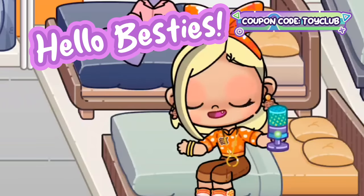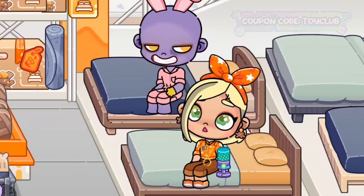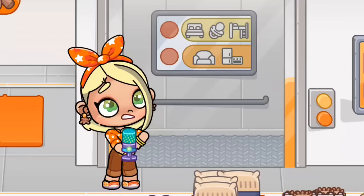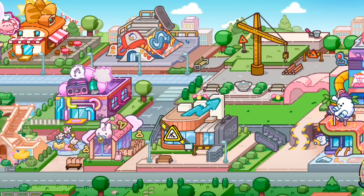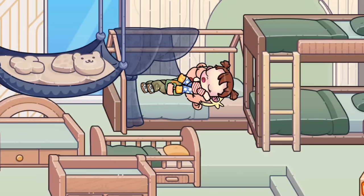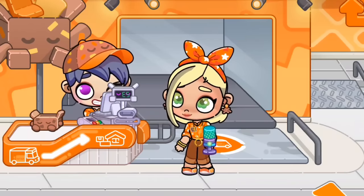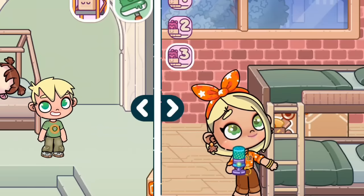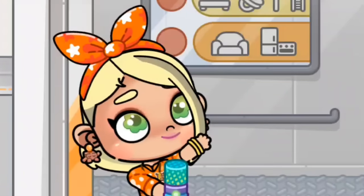Hello besties, welcome back to everyone's toy club. Today's video is all about the avatar world update that came out this week. We have the second floor of the furniture shop now open with bedroom furniture for all ages, new locations on the map and other cool little teasers, glitches and hacks, and I'll show you how to ship items from the furniture shop to your house and how to return items you don't want.